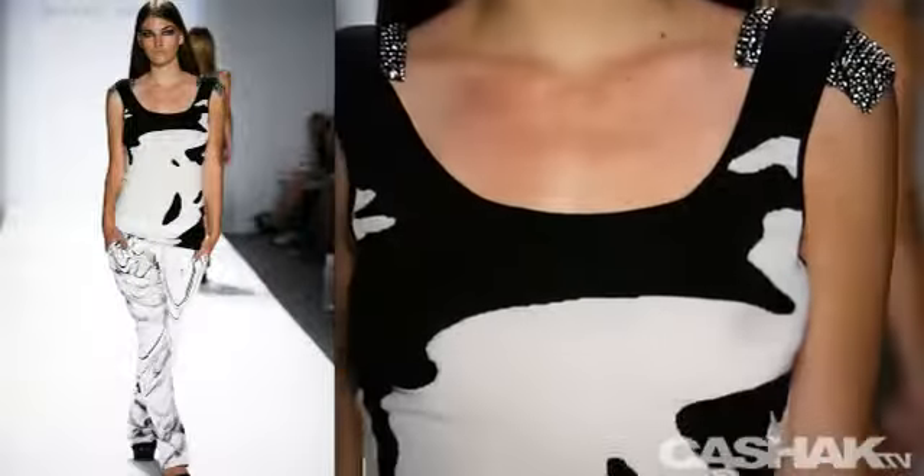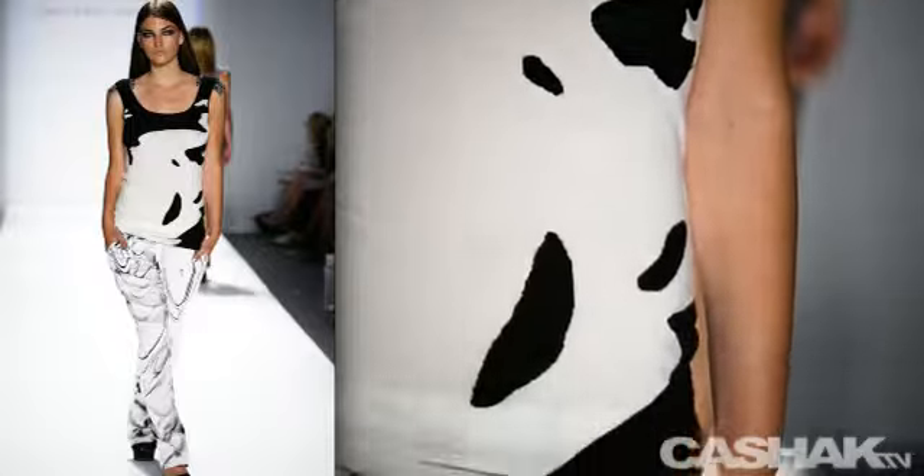Next up, we have a monochrome tank top with beaded shoulder pads, also paired with pleated pants and a ripple design.